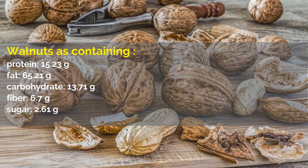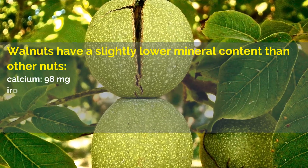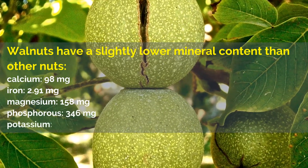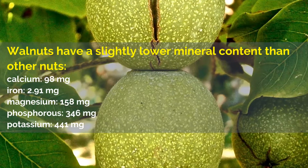Walnuts have a slightly lower mineral content than other nuts: calcium, 98 milligrams; iron, 2.91 milligrams; magnesium, 158 milligrams; phosphorus, 346 milligrams; potassium, 441 milligrams.